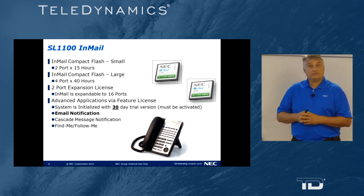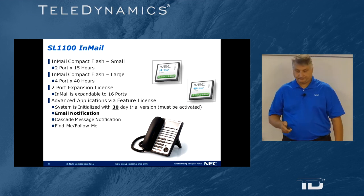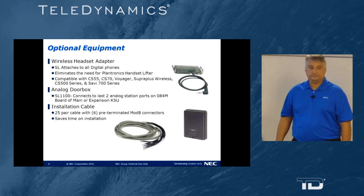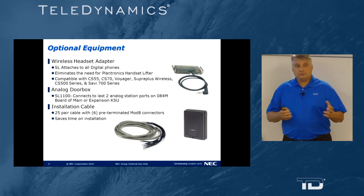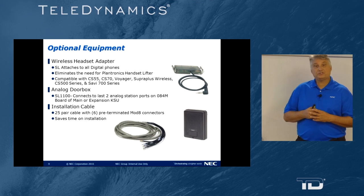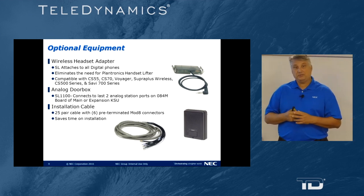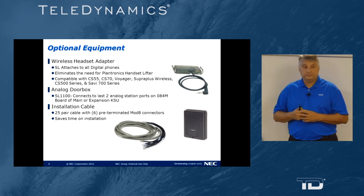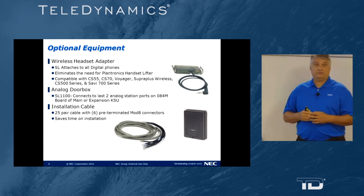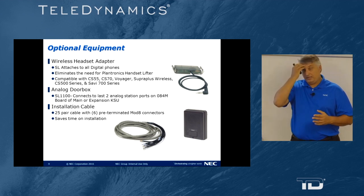It also has find me, follow me — up to three locations internally and externally. For optional equipment, we referred in previous presentations to the wireless headset adapter. That is an optional piece of equipment that connects to the back side of any digital station equipment or to the Voice over IP phone, and it connects with a wide variety of wireless headsets.